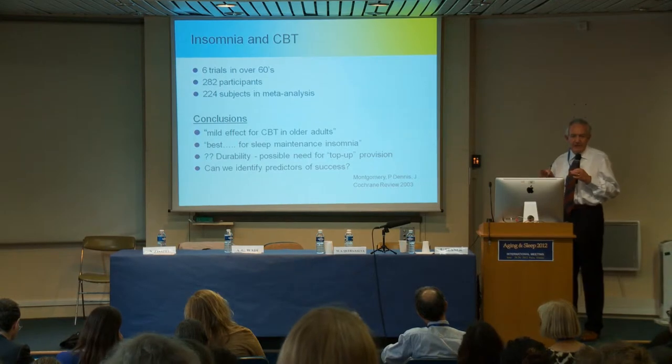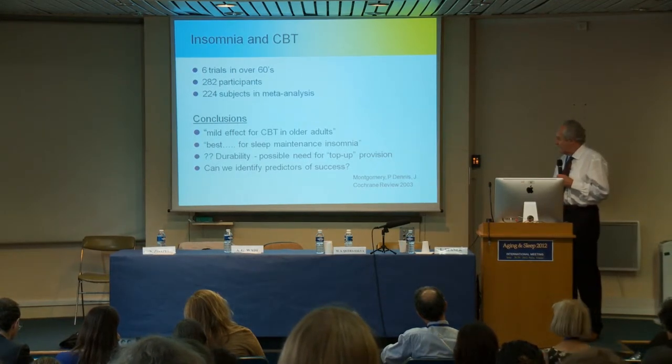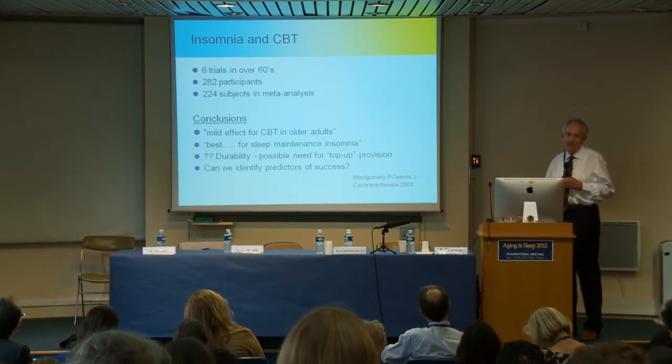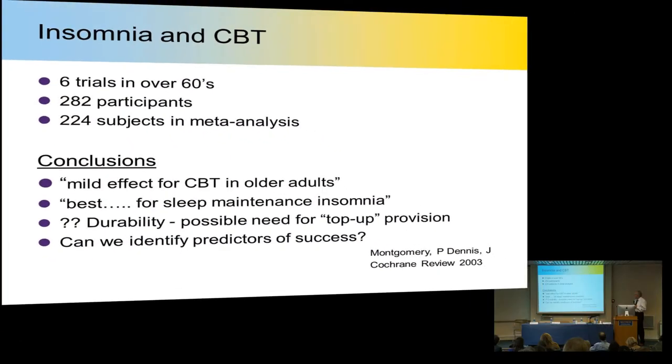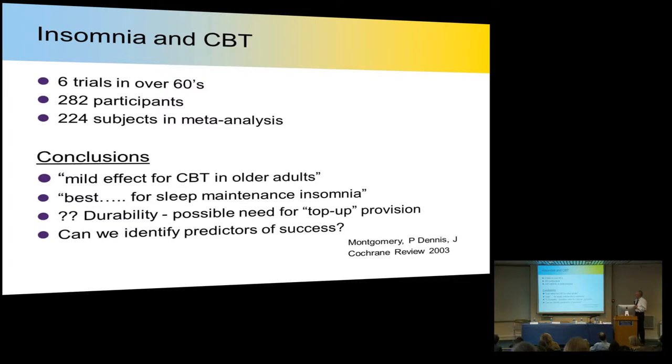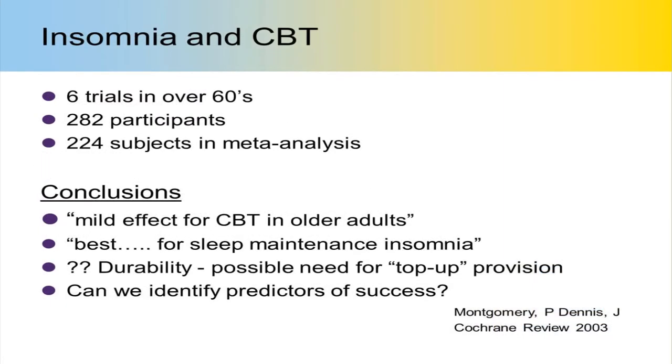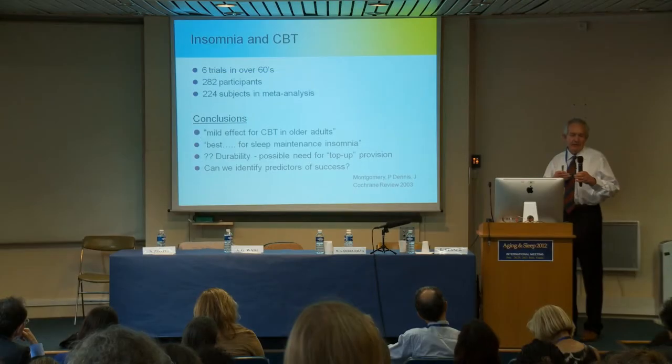What about using CBT for insomnia? The Cochrane Review is an independent, authoritative review system used in medicine. They could only find six trials in over-60s with insomnia in all of the medical literature, involving only 200-odd subjects. CBT studies are very difficult — how do you do placebo CBT? It's almost impossible; people know what they're getting. The conclusions were that it might have a mild effect in older adults, it's best for sleep maintenance insomnia, patients probably need regular top-up provision, it's impossible to predict who will respond, and it depends very much on who is giving the CBT and the relationship they have with the patient. This is really not an adequate way for us to deal with insomnia.